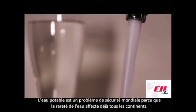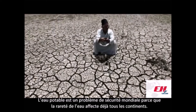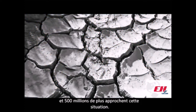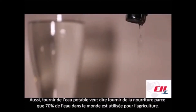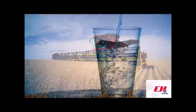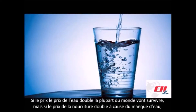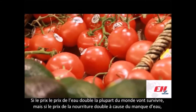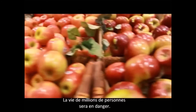Potable water is a major global security matter because water scarcity already affects every continent. Around 1.2 billion people live in areas of physical water scarcity and 500 million more are approaching this situation. Also, providing potable water means providing food because 70% of the water worldwide is used for agriculture. So if the price of water doubles, most people will manage to survive. But if the price of food doubles because of water scarcity, it will put the lives of millions of people in danger.